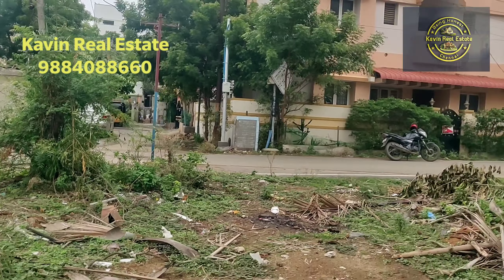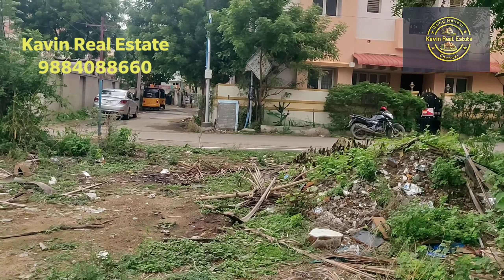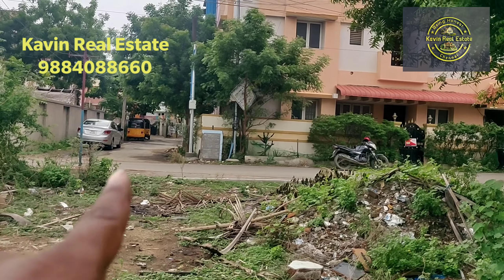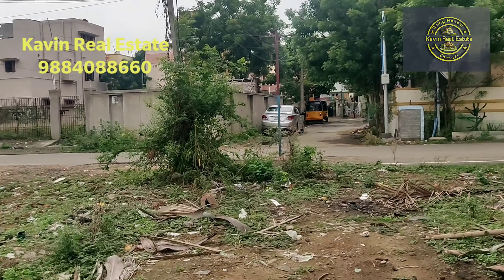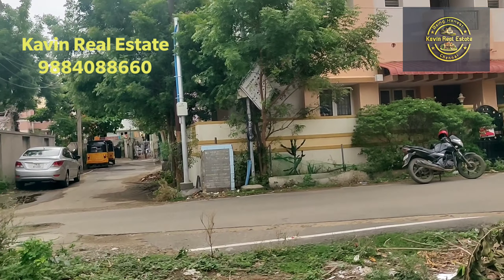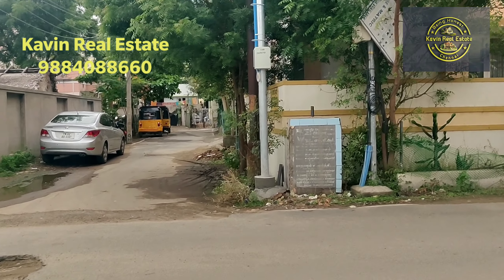The property is located in the middle of the area. There is an agreement — it's been sold. The price is around 12 per year, and you can get the amount in cash.